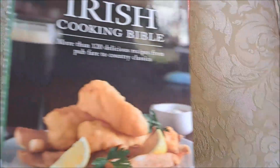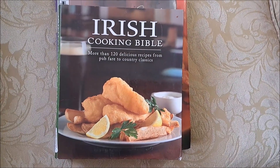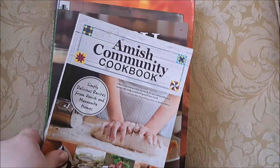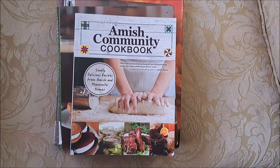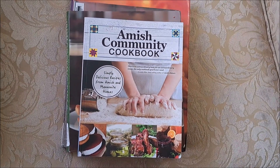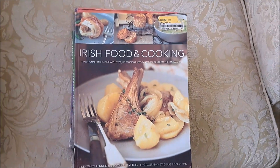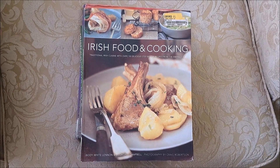Because you can never have enough of these, we've got the "Irish Cooking Bible," and the cover made me hungry, so that's a good sign. I've also had for a while the "Amish Community Cookbook," and from what I've seen it has some pretty simple, good ideas. A good friend of mine sent me another Irish food cookbook as well.